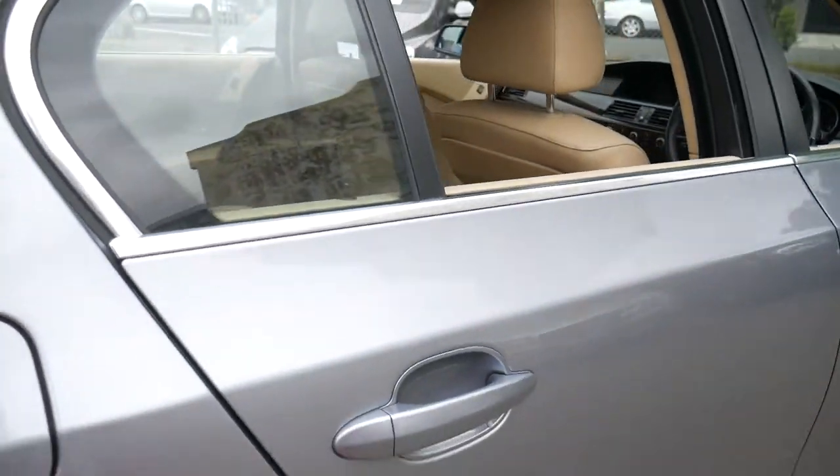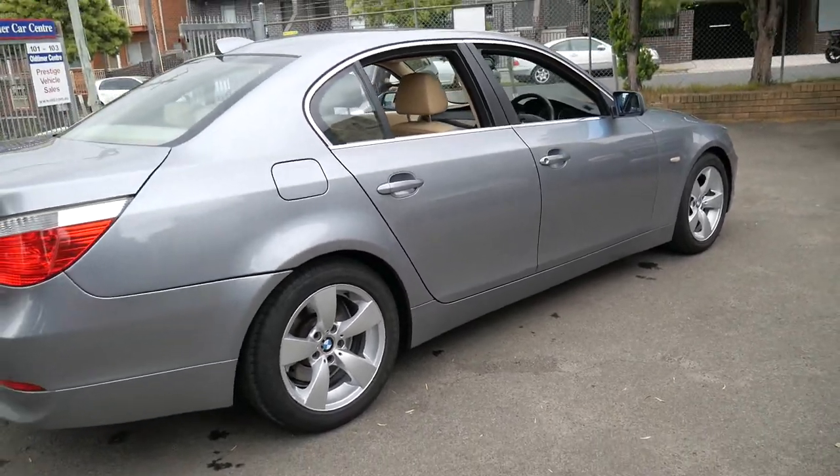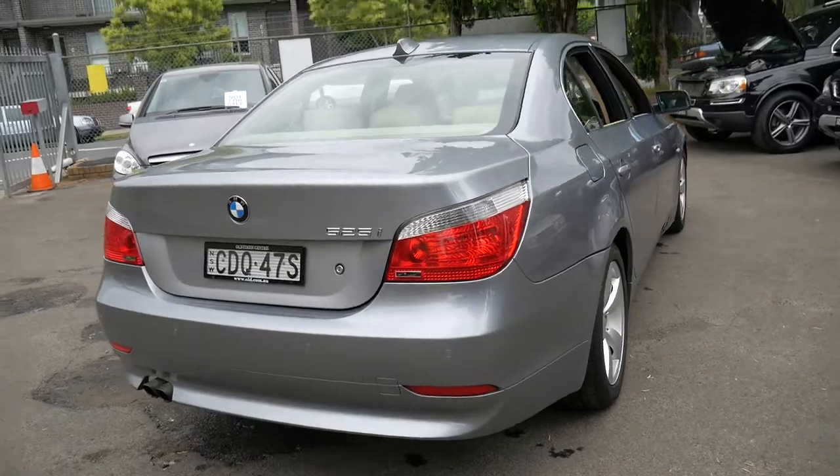I mean, really there's five series and there's five series. This would be one of the best five series available, I think, in terms of condition, kilometres and colour.